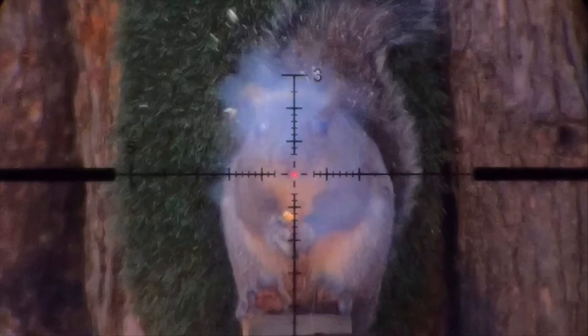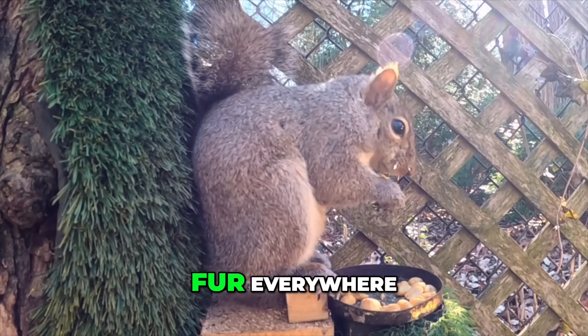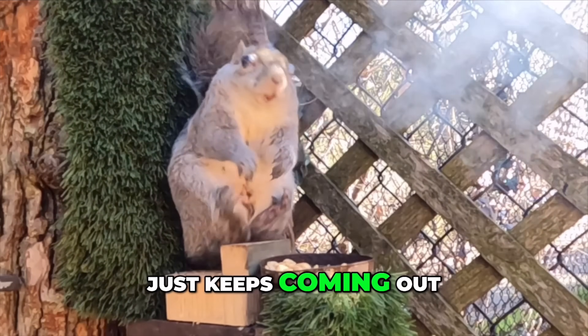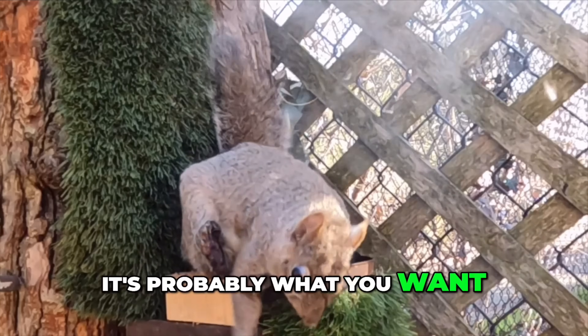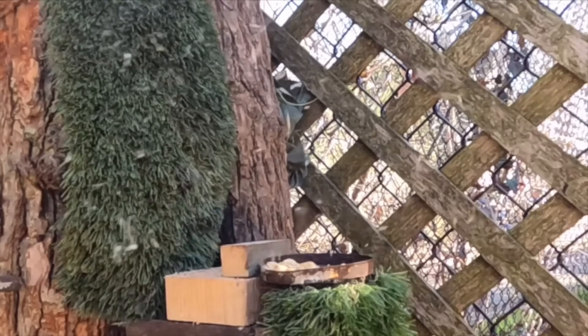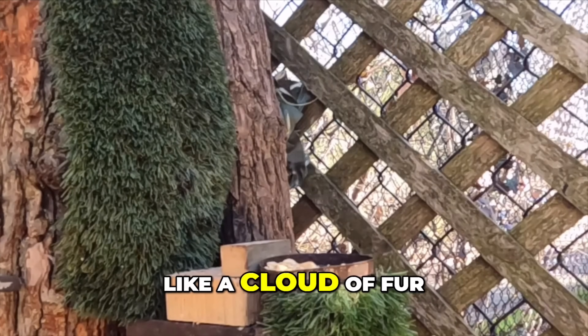Look what happens — look at all that fur everywhere. And all that smoke just keeps coming out. That's wild. That's probably what you want, honestly — for it to penetrate a little bit and then explode. I mean, just look at that. It was like a cloud of fur.